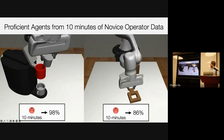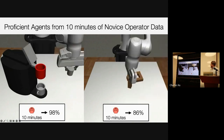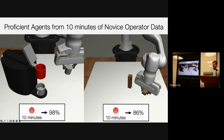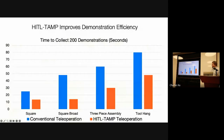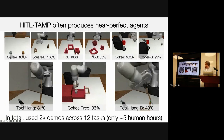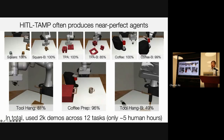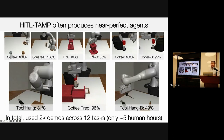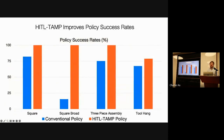We found that our system allows us, even with novice demonstrators, to train really proficient agents. With just 10 minutes of data collection, we achieved 98% success rate on the left task and 86% on the right task, making it very accessible to novice operators. We compared our system to a conventional teleoperation system and found that it greatly reduced the time to collect 200 demonstrations. We also deployed our approach on a distribution of 12 tasks and saw almost perfect success rates, collecting data to train policies for all these tasks in around only five human hours. Our combined approach resulted in much improved success rates compared to a conventional behavior cloning system.